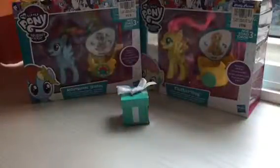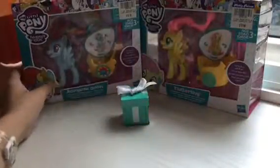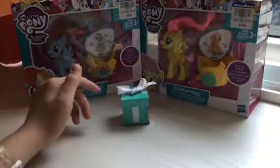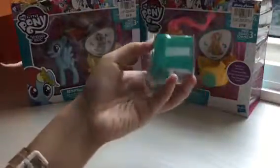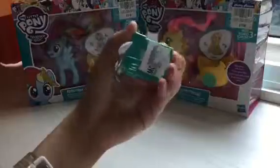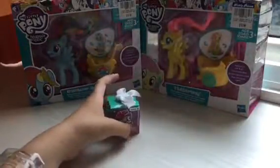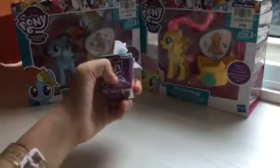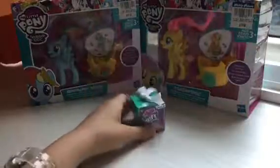Hey guys, Jenna here. Today I'm here with these new ponies — I bought Rainbow Dash and Fluttershy, the playset for the Galloping Gala. I also got some Giftems, which are new to my country. I'm so excited to open them. It's the first time I'm opening Giftems, and it's series one, even though they've already released series two. So let's get started by opening this pack.